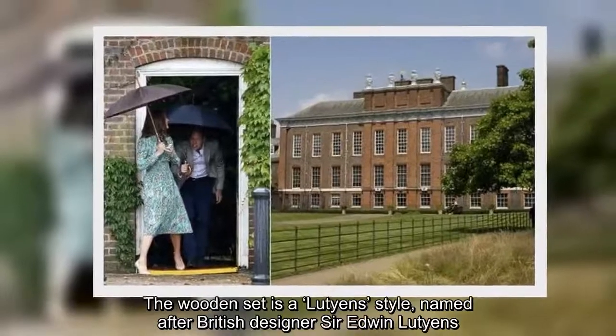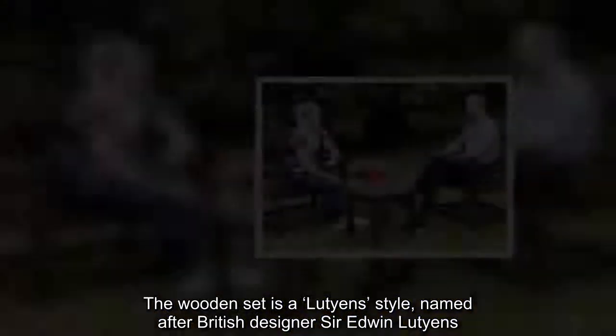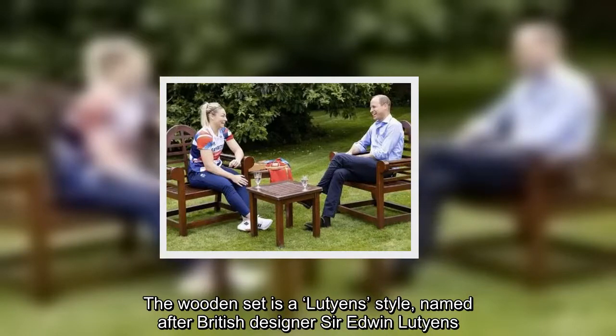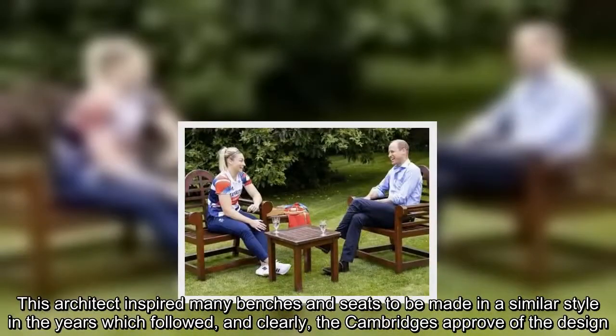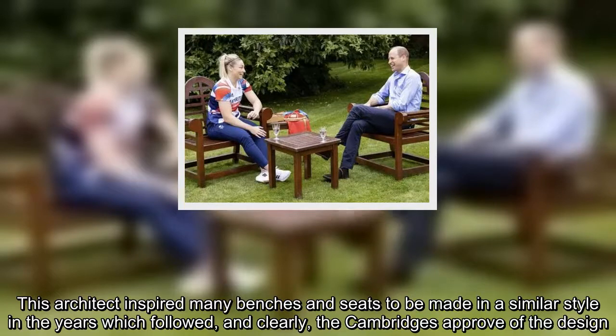The wooden set is a Lutyens style, named after British designer Sir Edwin Lutyens. This architect inspired many benches and seats to be made in a similar style in the years which followed, and clearly the Cambridges approve of the design.